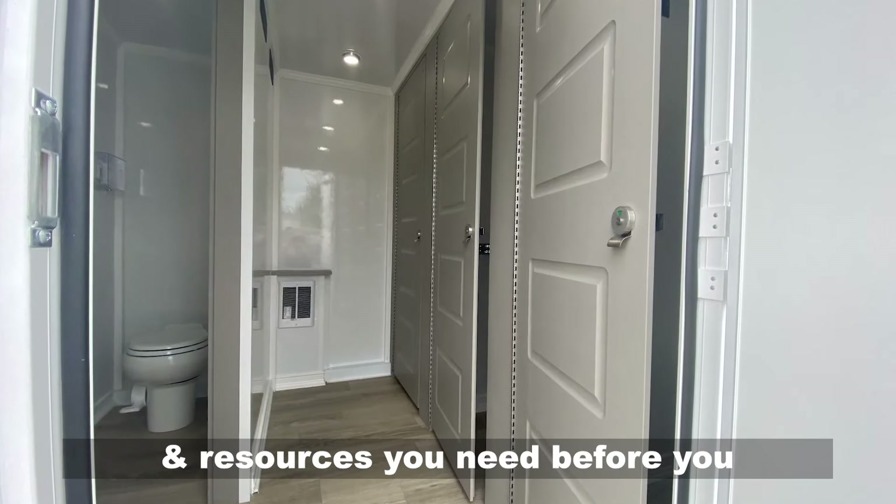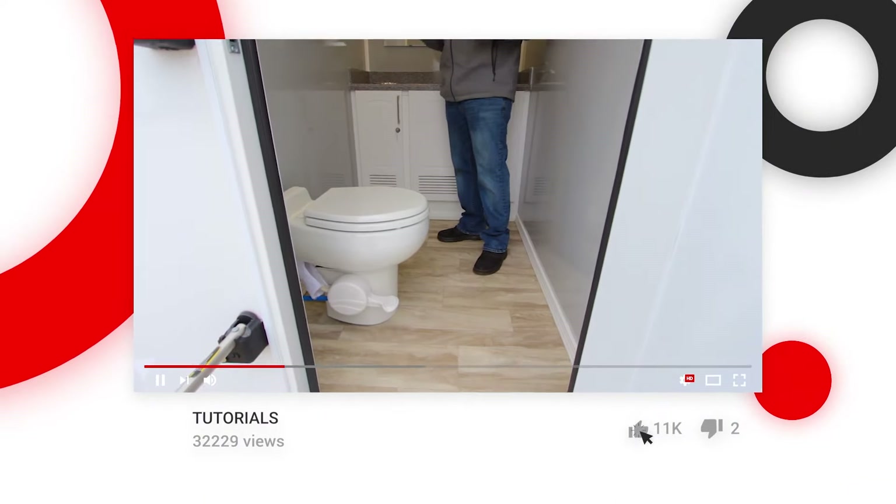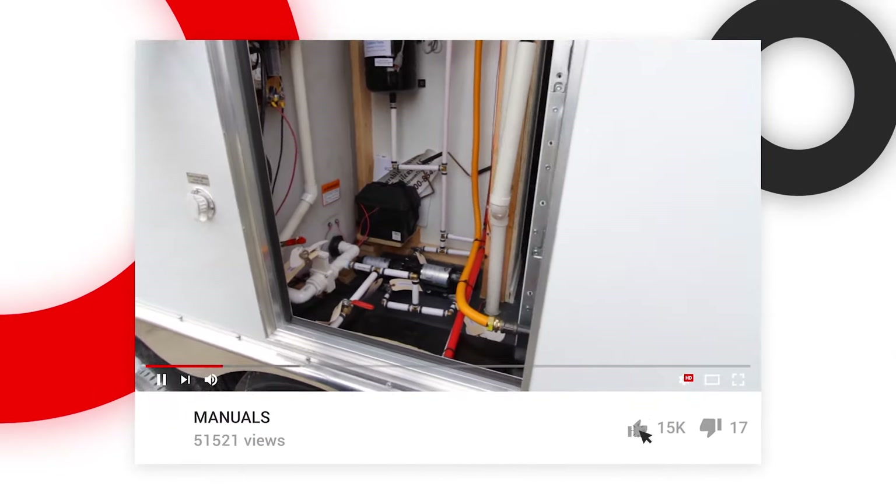You deserve to have all the information and resources you need before you make a decision. Our expansive YouTube library provides video tutorials, manuals, and live chat so we can guide you to the best solution.